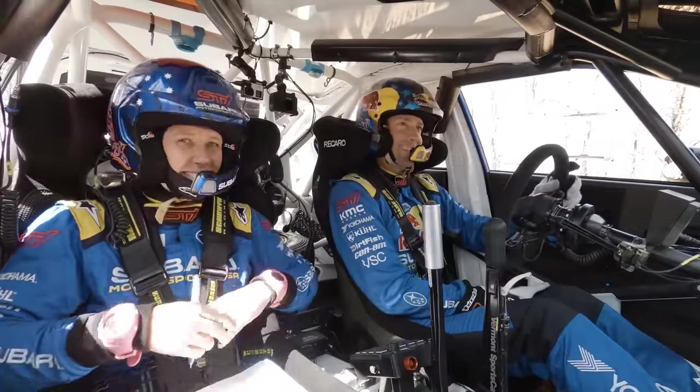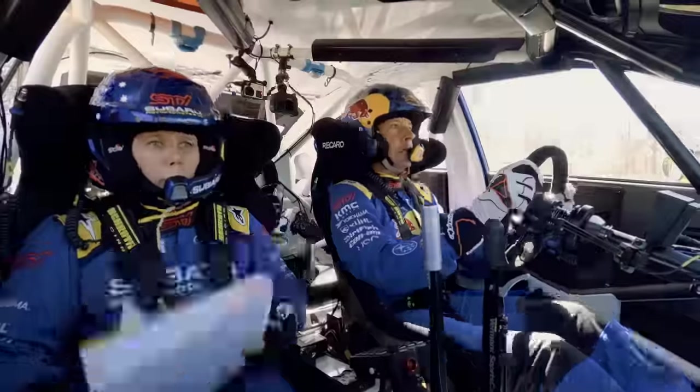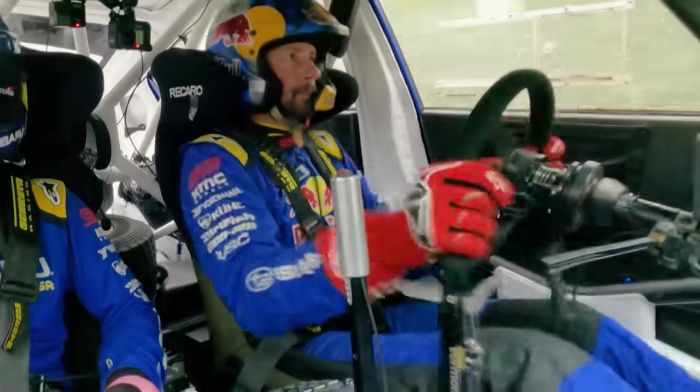Open class is where performance modifications are allowed to shine, but still within limits. This Subaru has a manual sequential gearbox, shaving off tenths of a second with every gear change.